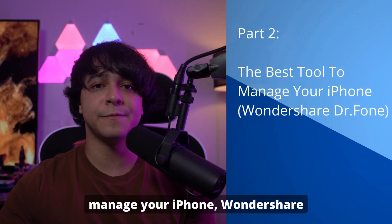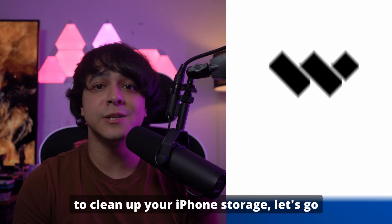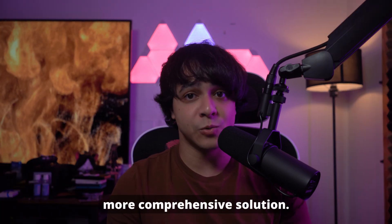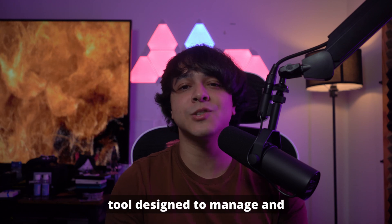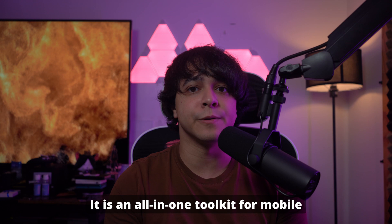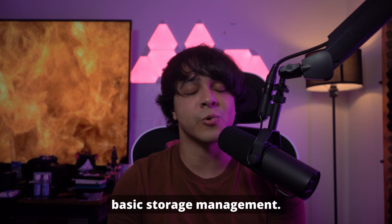Part 2: The best tool to manage your iPhone — Wondershare Dr. Phone. Now that we've covered some free methods to clean up your iPhone storage, let's check out a more comprehensive solution. Wondershare Dr. Phone is a powerful tool designed to manage and optimize your iPhone's performance effortlessly. It is an all-in-one toolkit for mobile devices, offering a range of features that go beyond basic storage management.